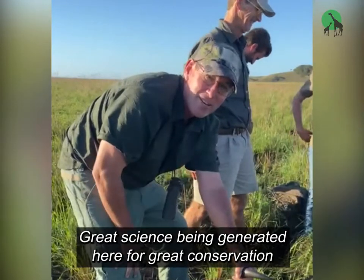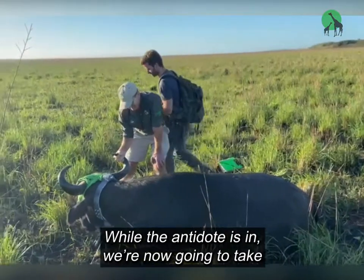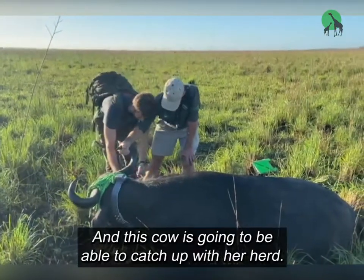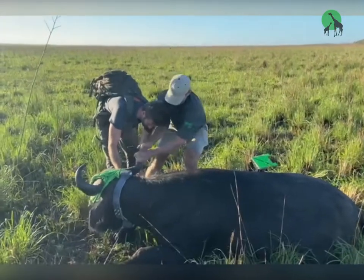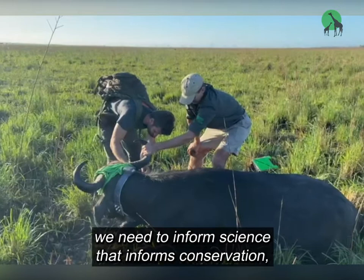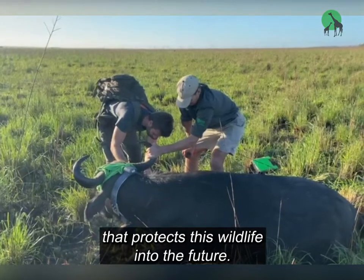Great science being generated here for great conservation and the future of our wildlife. While the antidote is in, they're now going to take the blindfold off, and this cow is going to be able to catch up with her herd. The collar's going to give us all the data we need to inform science that informs conservation that protects this wildlife into the future.